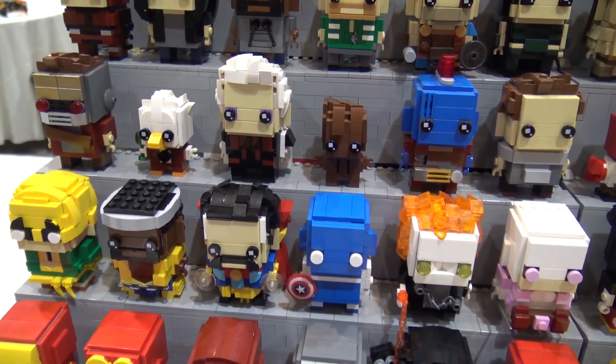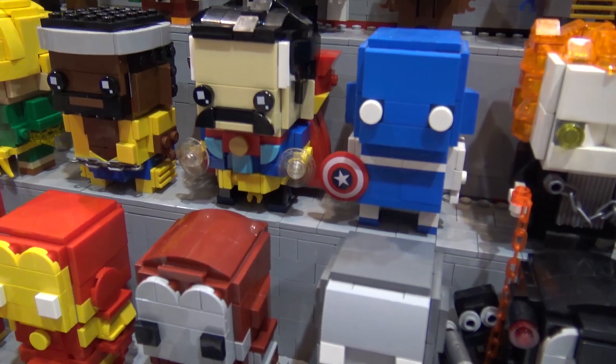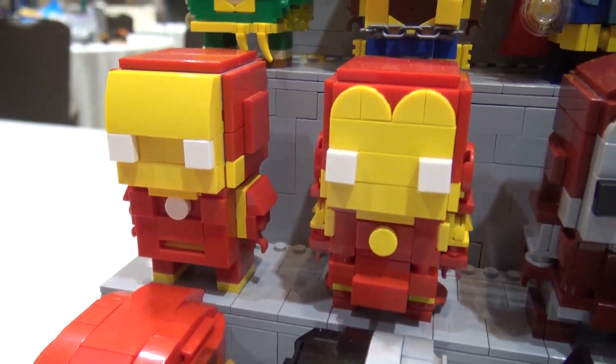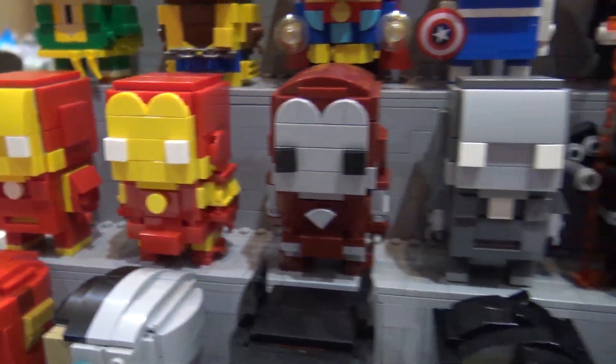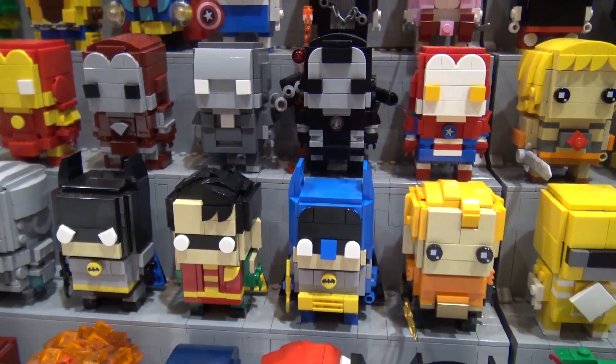One of my personal favorite Marvel ones is this Iron Man, because I brought an Iron Man last year and it just kind of shows the improvement I've had throughout the years, so I was pretty happy with that one. Same thing with the Justice League — these are some of my favorites right there.